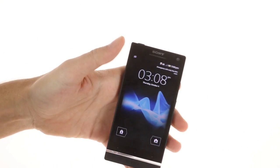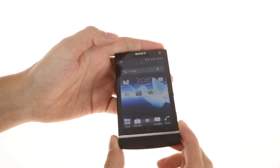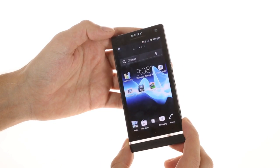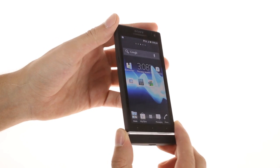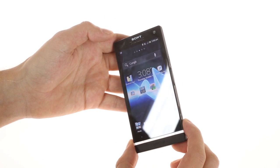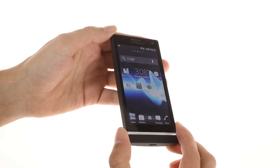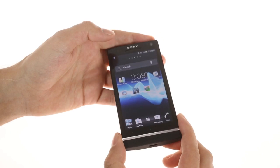The display on the Xperia SL is the same stunning 4.3-inch screen that can be found on the Xperia S and Xperia Acro S. It's a 720p unit which clocks in at an impressive 342 ppi. Everything on the display is nice and sharp, and Sony has implemented their mobile Bravia engine for improved contrast and color.